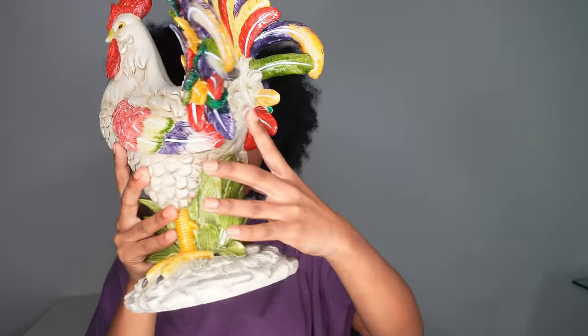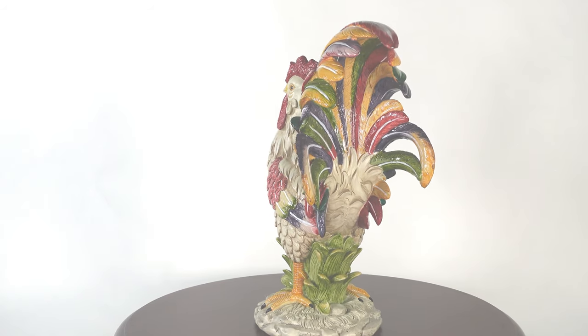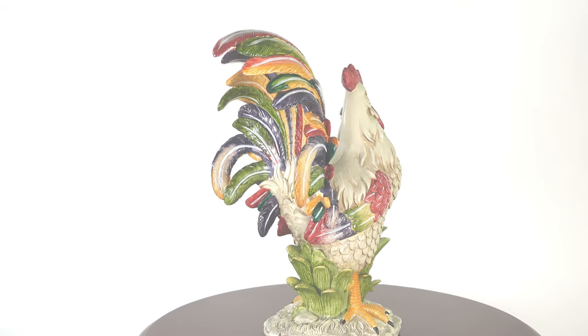That is just such a very neat detail, and you can tell this sculpture was definitely very well thought out. It just has amazing details all around it.